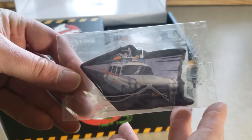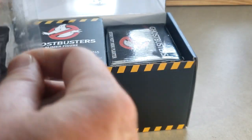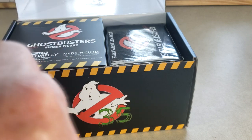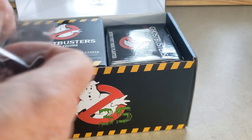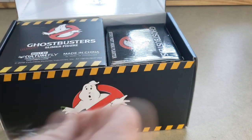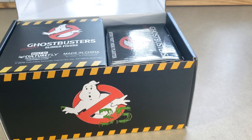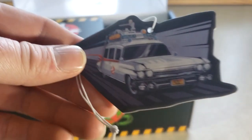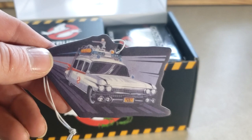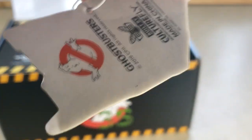We have an Ecto-1 air freshener. Pretty cool. Let's see how it smells. It smells like vanilla — maybe like a French vanilla. Not bad. As you can see, these are from Culturefly.